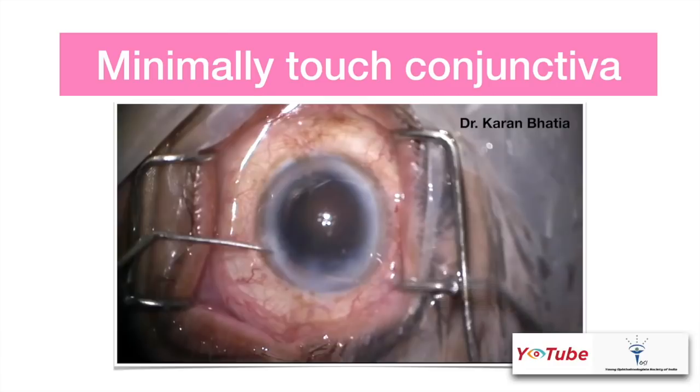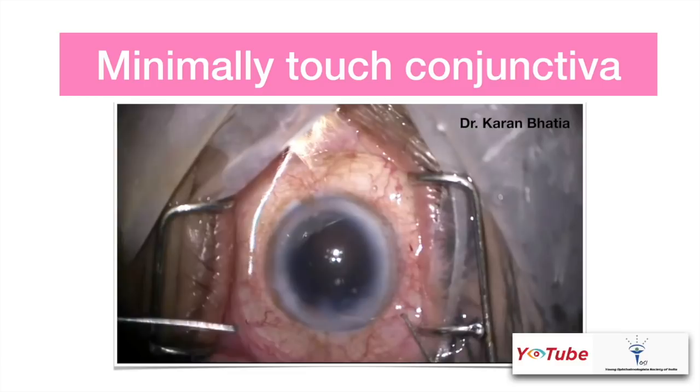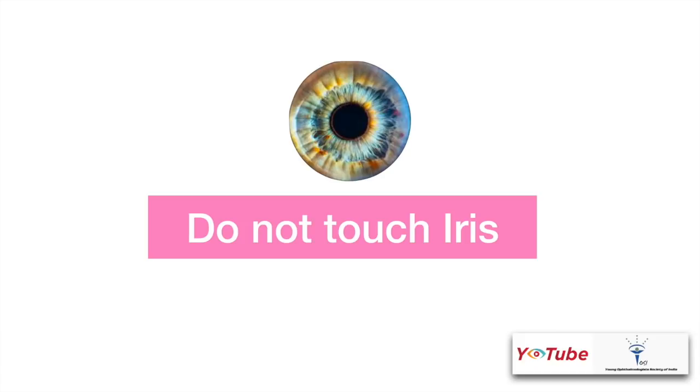An important point is to minimally touch the conjunctiva. I'll show you a video where accidentally I touched the conjunctiva — after that the patient had pain and then he started moving his eyes and the surgery became a tough job. Another important point is do not touch the iris. Point one: the patient will have pain, and point two: the pupil will constrict and surgery will become more difficult.